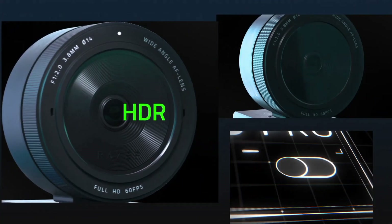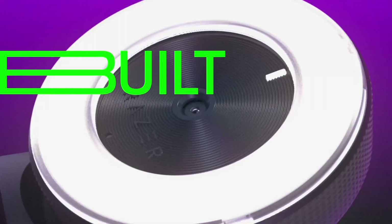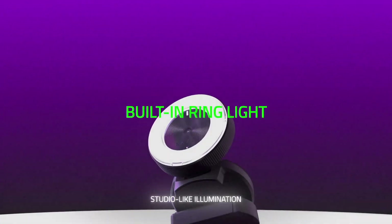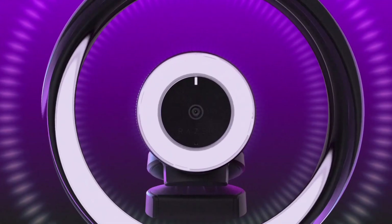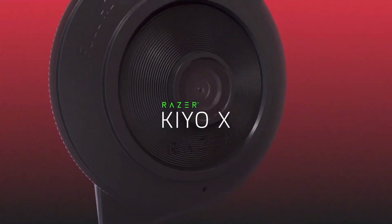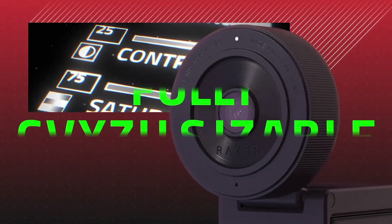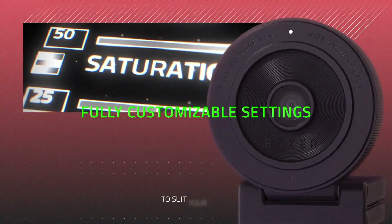With its intuitive controls and user-friendly design, the Razer Ring Light makes it easy to achieve professional-looking results with minimal effort. Whether you're a content creator, influencer, or professional, this ring light is the perfect companion for enhancing your videos, photos, and live streams. Elevate your content creation with the Razer Ring Light and shine bright in every scene.